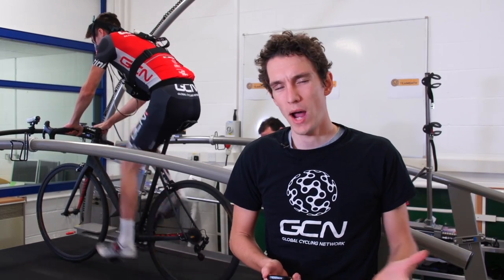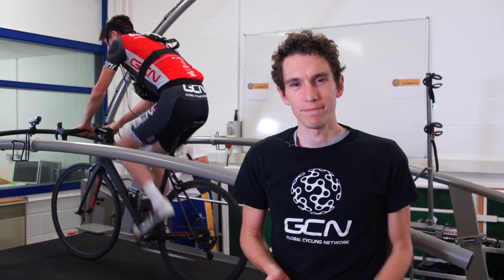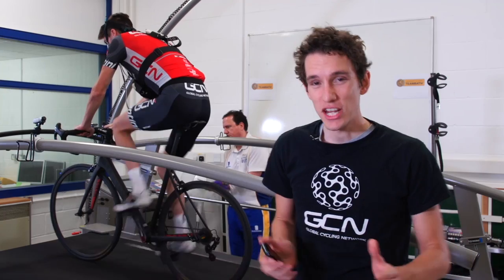Is it better to climb in or out the saddle? To a certain extent it depends on the climb you're riding. Short, steep climbs are generally better tackled out the saddle. But what about long climbs — what is the most efficient way of riding up them? Here's a GCN Does Science video to tackle that exact question.